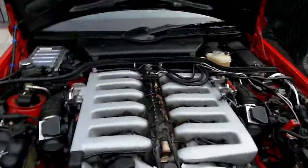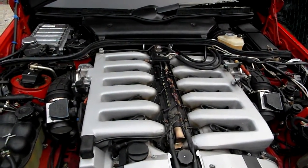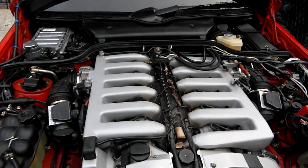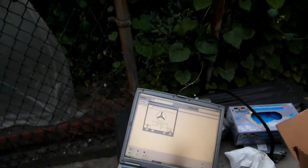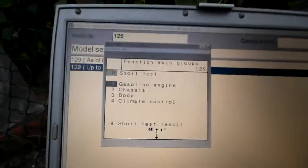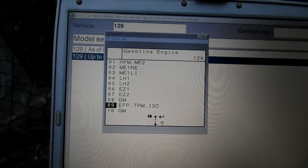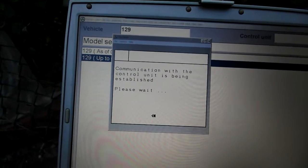The motor never races up — it stays steady. Also, I did erase adaptation values, so they have to be relearned, which means there's a possibility that accounts for the bad idling. Anyway, we go to gasoline engine, then to the e-gas module — let's see if it reads it.